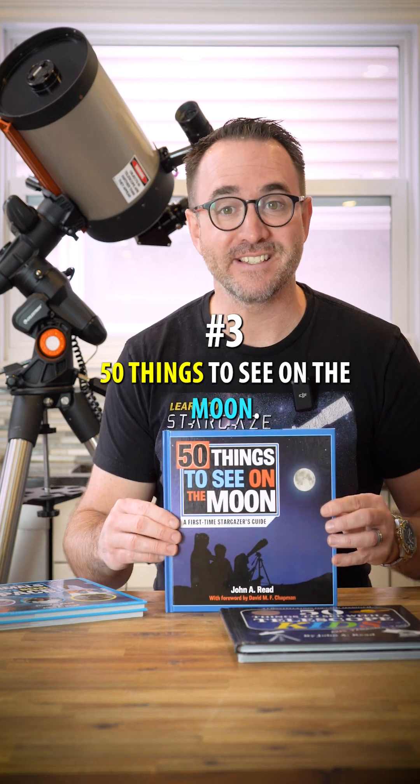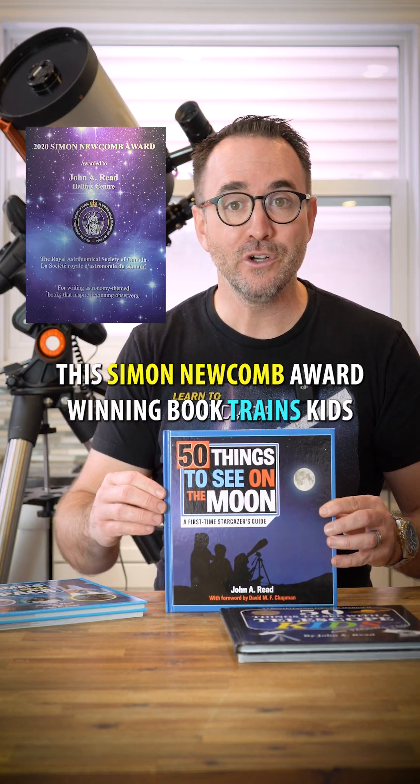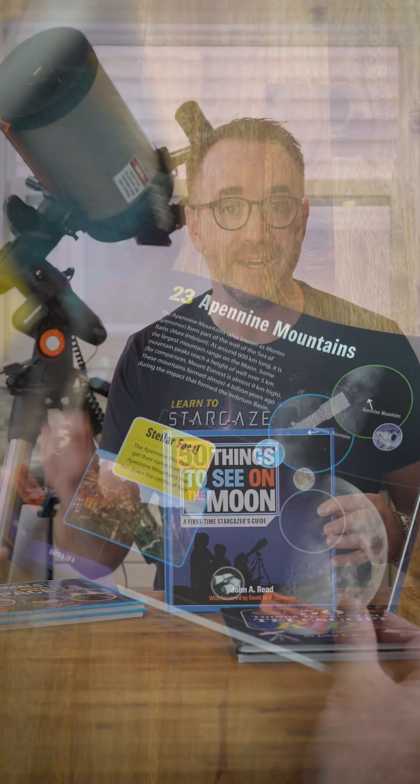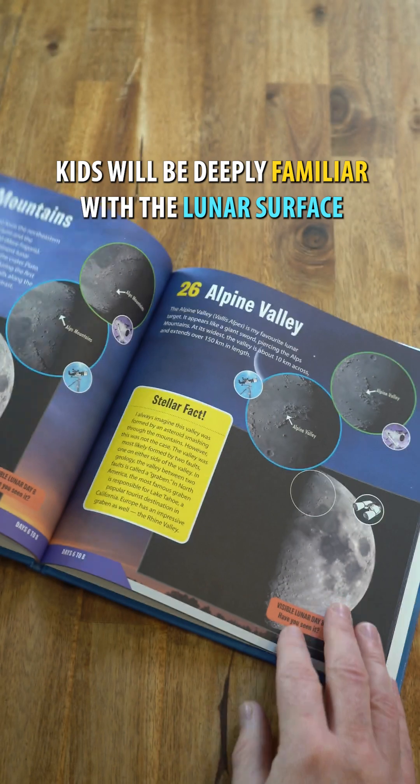Number three is 50 Things to See on the Moon. This Simon Newcomb award-winning book trains kids and their parents how to use a telescope by exploring the moon. With a unique set of targets for each night of the lunar cycle, kids will be deeply familiar with the lunar surface in no time at all.